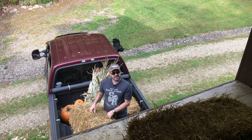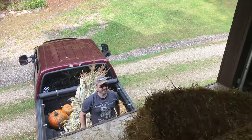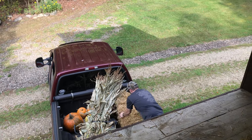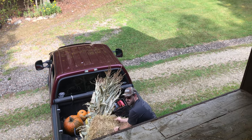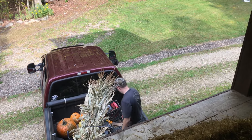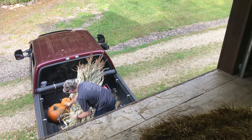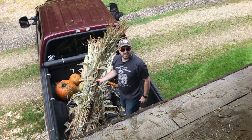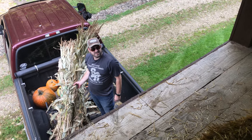We used to store 600 bales of hay up there. I don't know if she's bringing those up here or not — there's probably no place to put those. Those just go to the house.